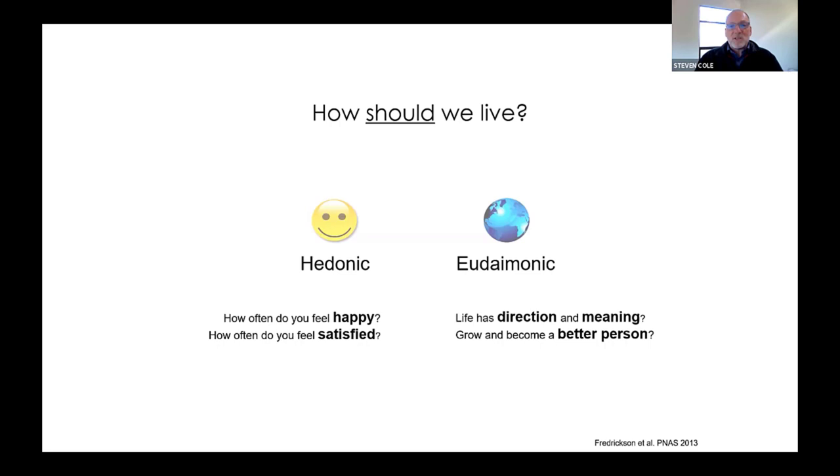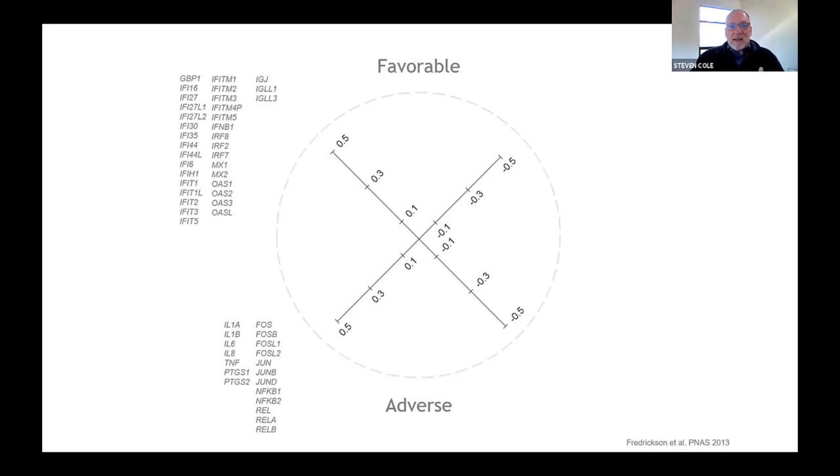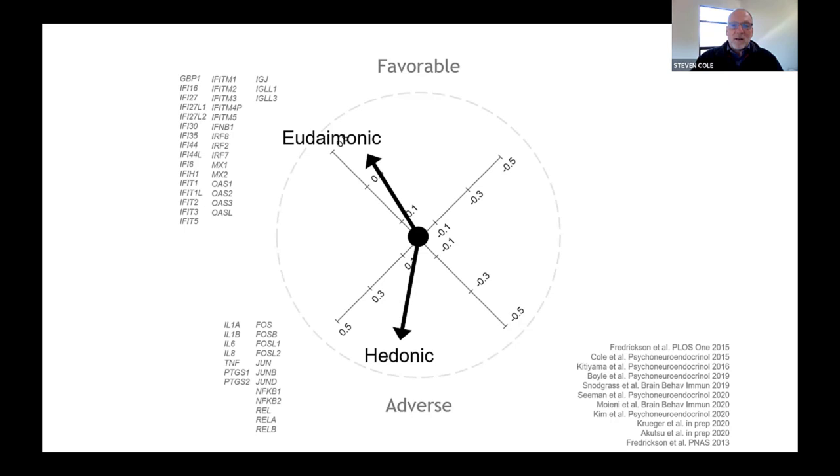In an early study, we were looking at these two different types of happiness and asking which, if either, was associated with less activity in that kind of threat-related gene expression profile. Interestingly, people with high levels of eudaimonic well-being actually looked pretty good — they had higher levels of antiviral gene expression and lower levels of inflammatory gene expression. People with high levels of hedonic well-being, but in the absence of high eudaimonic well-being, actually looked pretty bad: relatively high levels of inflammatory biology, even when we controlled for things like drug use and overeating. This surprising dissociation between different types of well-being and their molecular signatures — at least as registered in white blood cells — turns out to be surprisingly consistent and is now a pretty reliable result.